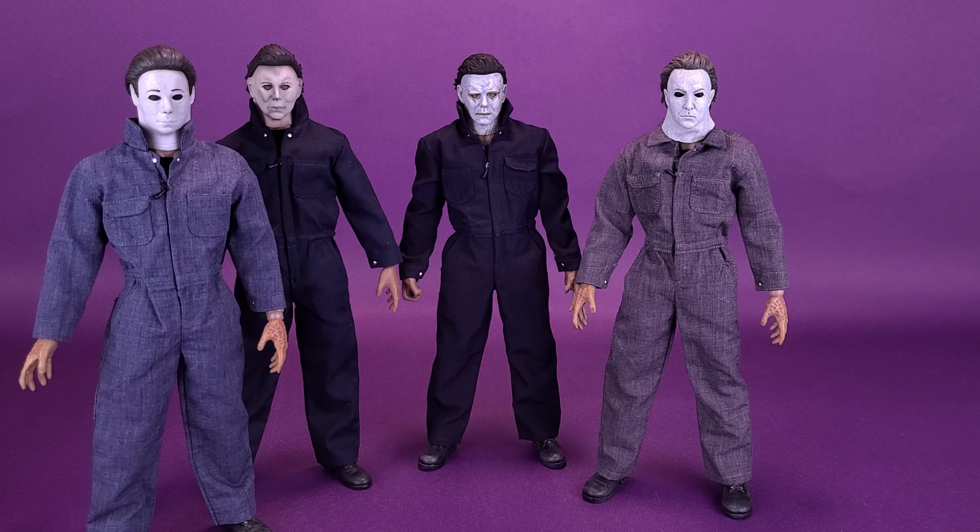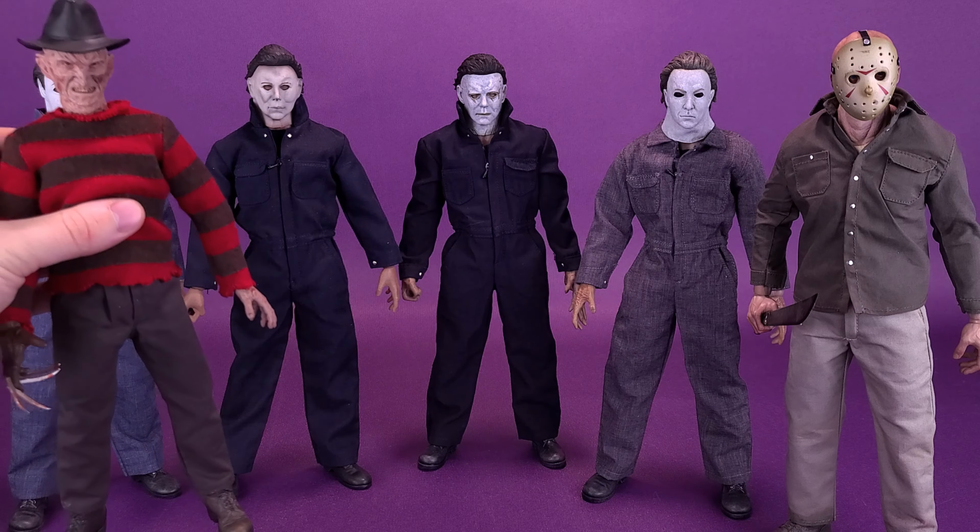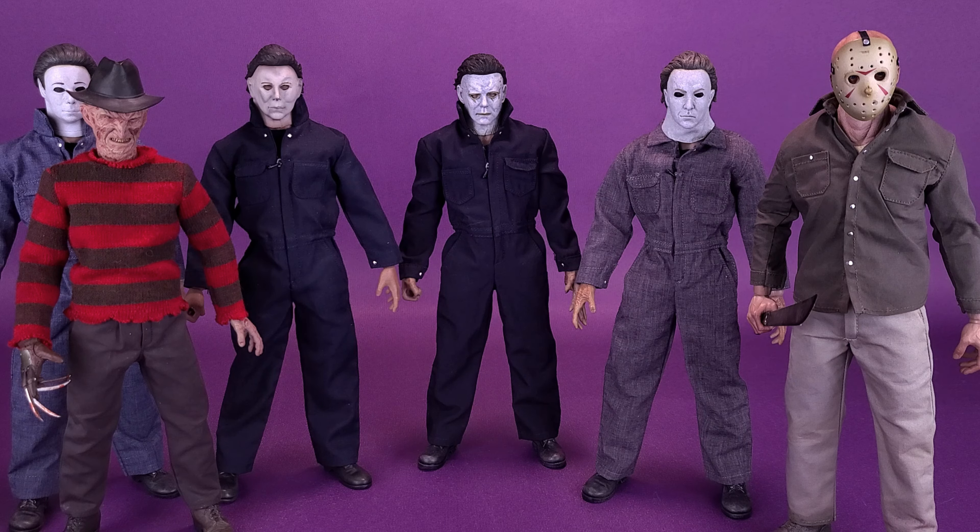I'm going to do some comparisons that you guys have always suggested, bringing in some slightly smaller figures. We're also going to bring in the very disappointing Freddy Krueger. My feelings on this figure haven't changed — it still is a very disappointing Freddy. I really feel like they need to improve this figure, give him a version 2 release or something, because this Freddy Krueger was a total letdown and probably one of my least favorite figures in my horror collection.